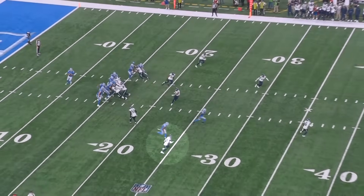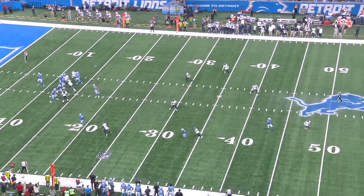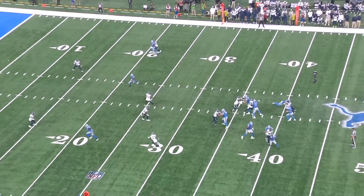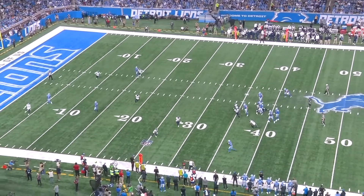Devin Witherspoon got his first start in week two and he gave up a couple plays, but he had a huge pass breakup on fourth down and on a snap-to-snap basis he was playing really tight coverage, so overall it was an impressive debut performance.